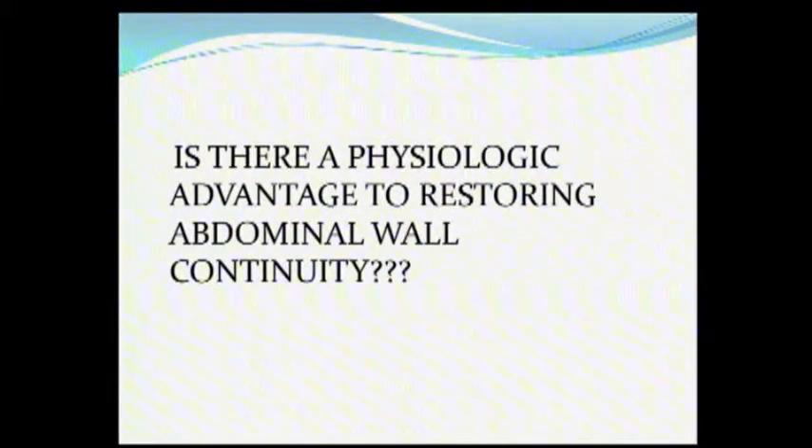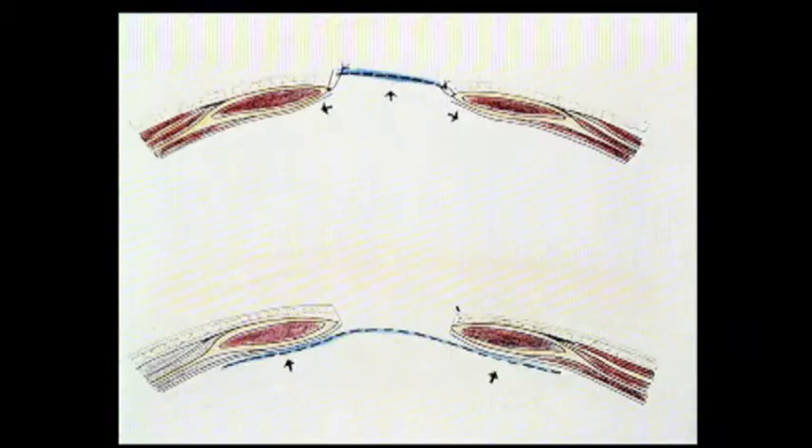Probably a better question is: is there a physiologic advantage to restoring abdominal wall continuity? And I think that's what this whole session revolves around. I don't think we know enough to really answer that question, but that's probably a more pertinent question.